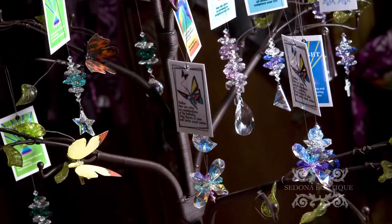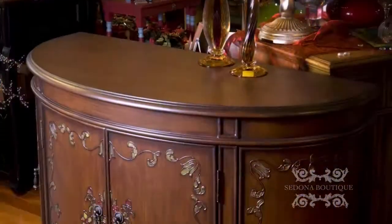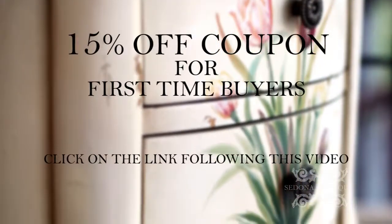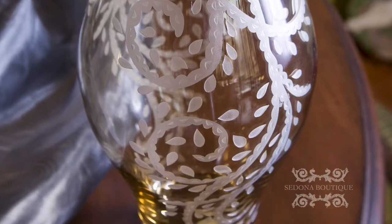Our inventory changes constantly, so you can always find a fresh selection of art for you or your home. First-time customers purchasing today get a 15% coupon following this video, so find the art you want and enjoy special savings off our already fair prices.